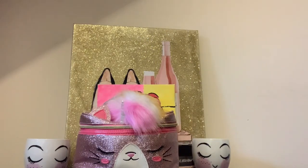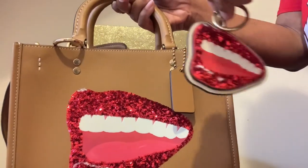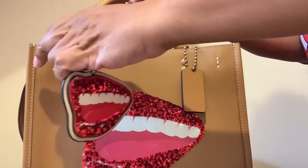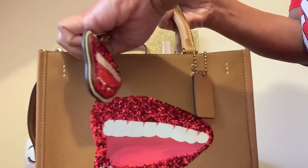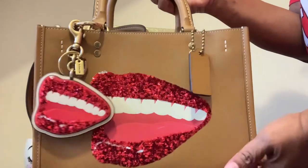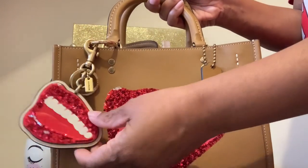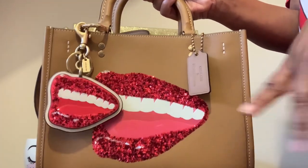I'm showing you that little o-ring because I'm getting ready to put the lips charm on there. I haven't seen this lip charm paired up with the bag, but I think it looks so pretty with the bag. I added that ring so it would lay flat, because if you don't, it won't lay flat.